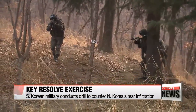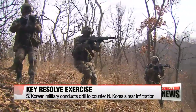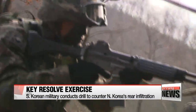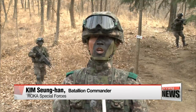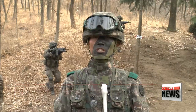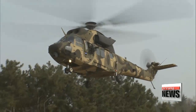This is a drill involving mobile reserve forces held as part of the ongoing Key Resolve exercise between Korea and the U.S. It looks as real as actual warfare. "Our special forces are maintaining a perfect readiness posture to preemptively respond to any provocation from the enemy and to sternly punish them." Mobile reserve forces refer to those dispatched as reinforcements or for a counter-attack.